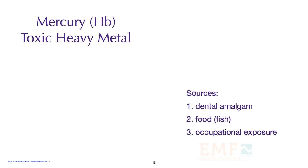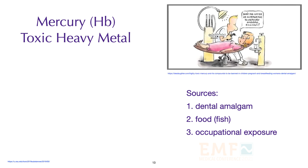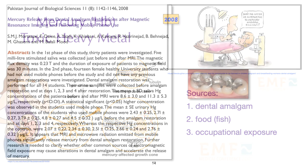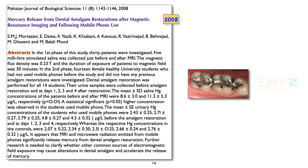Mercury is a neurotoxin. We are exposed to mercury if we have mercury amalgam fillings, if we eat a lot of seafood, and with occupational exposure. Mercury passes through the blood-brain barrier, and it can be passed via the placenta onto the fetus and affect fetal development. Mercury interacts synergistically with radio frequencies. Several studies have documented that radio frequency radiation mobilizes mercury from fillings.